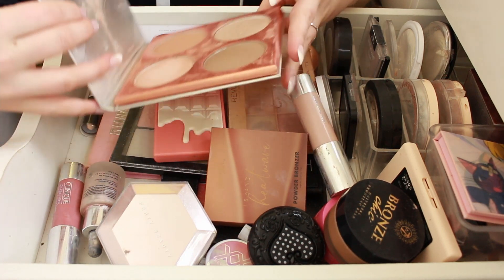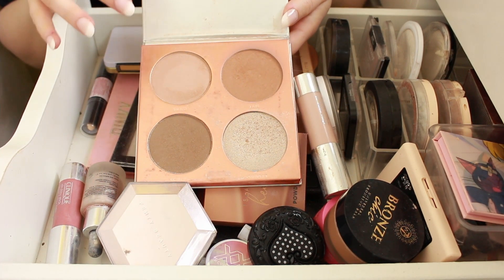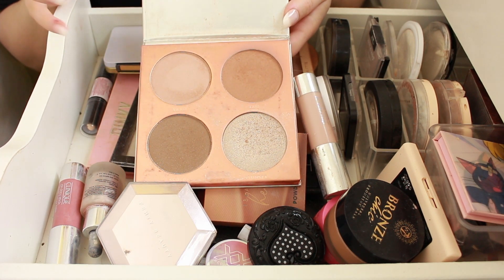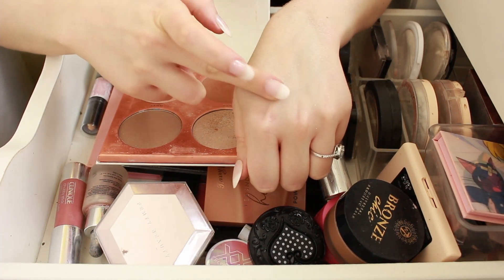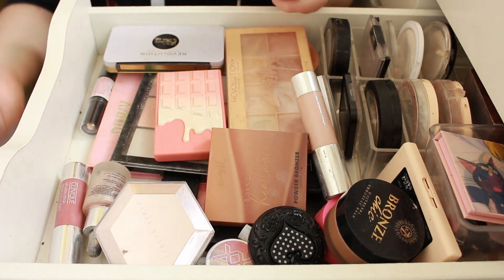The Makeup Academy You Define Me Contour Palette. This was a gift and I haven't used it in a while. The highlighter is quite dark on me because I'm just super pale, but it is really, really lovely. I just need to get some more use out of it, so I'm going to keep.